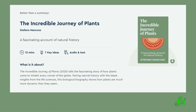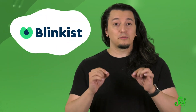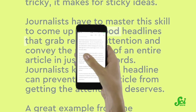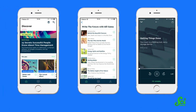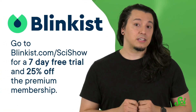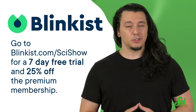In the book The Incredible Journey of Plants by Stefano Mancuso, you can learn how plants spread worldwide. It's available through today's sponsor, Blinkist — an app that takes the best insights from over 5,000 nonfiction books and condenses them into 15 minutes you can read or listen to. Their library covers everything from science to career advice, curated for personal and professional growth. Go to Blinkist.com/SciShow to get unlimited access for seven days and 25% off a premium membership.